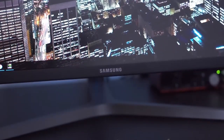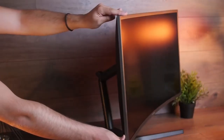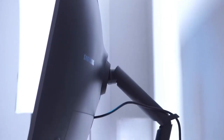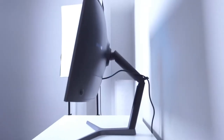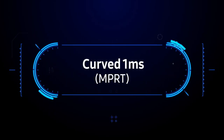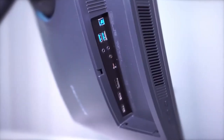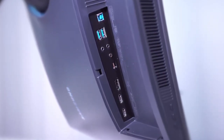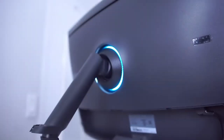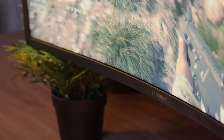Design-wise, the Samsung C32HG70 offers premium design quality with matte plastics and full ergonomic support, including negative 5 to 15 degree tilt, 145mm height adjustment, plus or minus 15 degree swivel, 90 degree rotate, and 100x100mm VESA mount compatibility. It has a light matte anti-glare screen coating which eliminates reflections and an 1800R screen curvature, which makes the viewing experience more immersive. Connectivity options are abundant and include DisplayPort 1.4, two HDMI 2.0b ports, a dual USB 3.0 hub, one upstream and two downstream ports, one with fast charging, a headphone jack and a microphone jack.